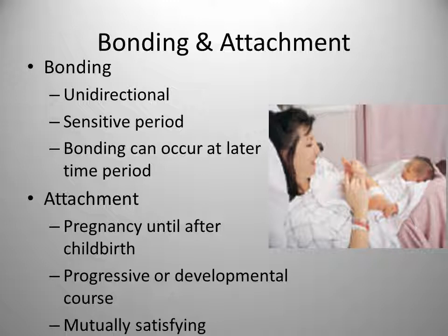Attachment is the process by which an enduring bond between a parent and child is developed through pleasurable, satisfying interaction. It can begin during pregnancy and extend for many months after childbirth. Attachment usually follows a progressive or developmental course that changes over time and is rarely instantaneous. It occurs through mutually satisfying experiences. Unlike bonding, attachment is reciprocal and occurs in both directions between parent and infant.